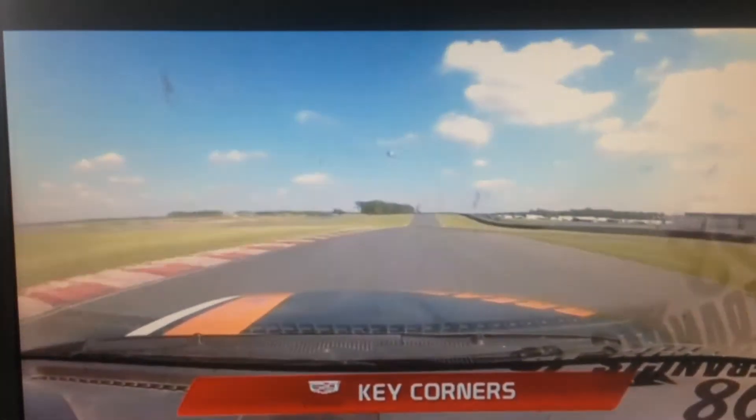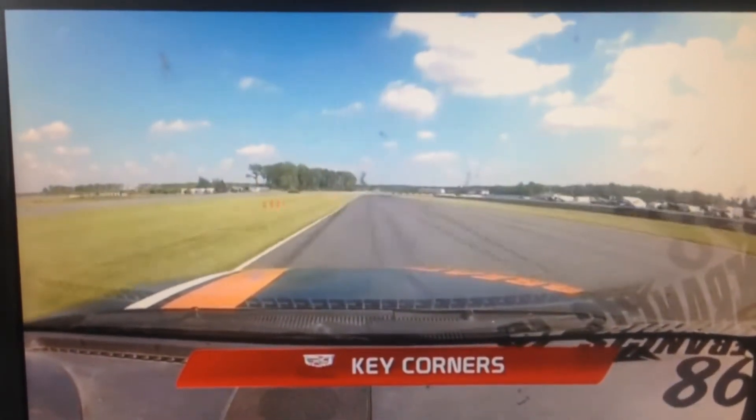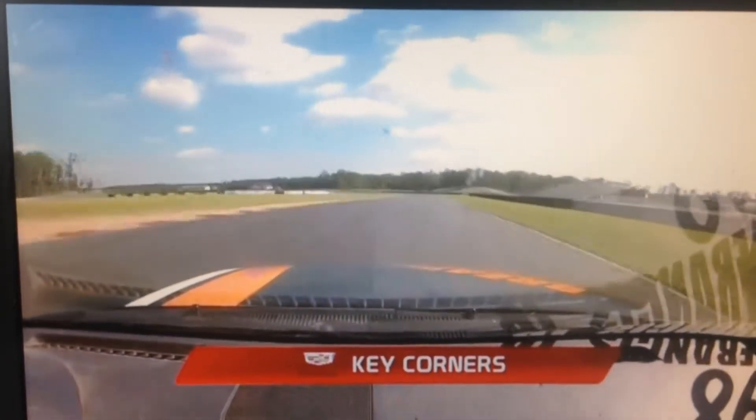A nice fast sweeper — maybe just breathe the throttle just a little tiny bit as you come into turn number four, which is over the crest. This is the only elevation change you'll see here at Thunderbolt Raceway, and you want to get a good setup for turn number five.